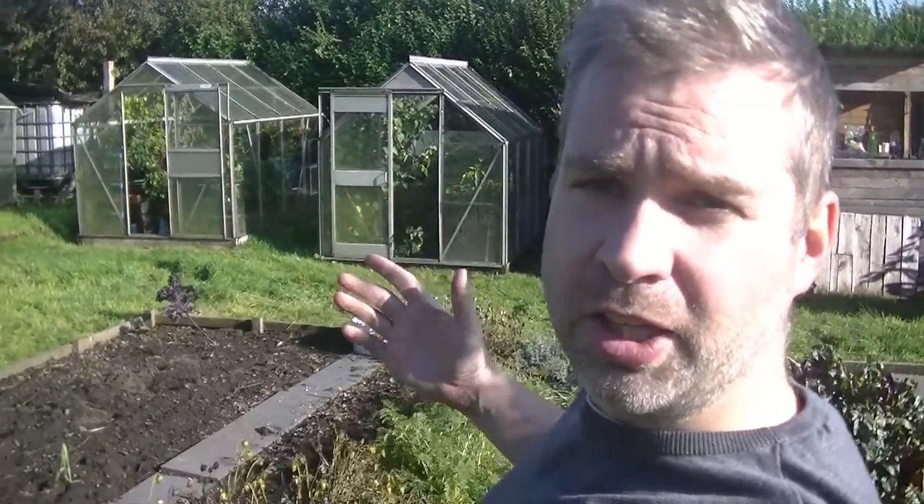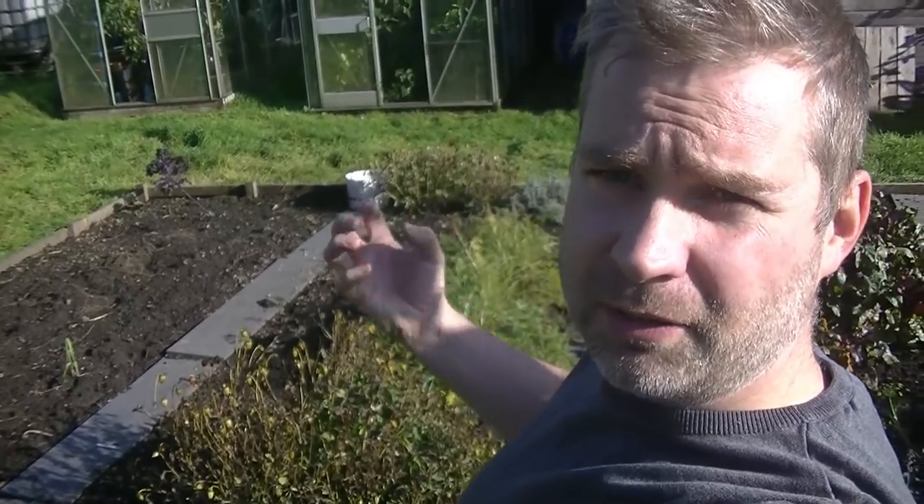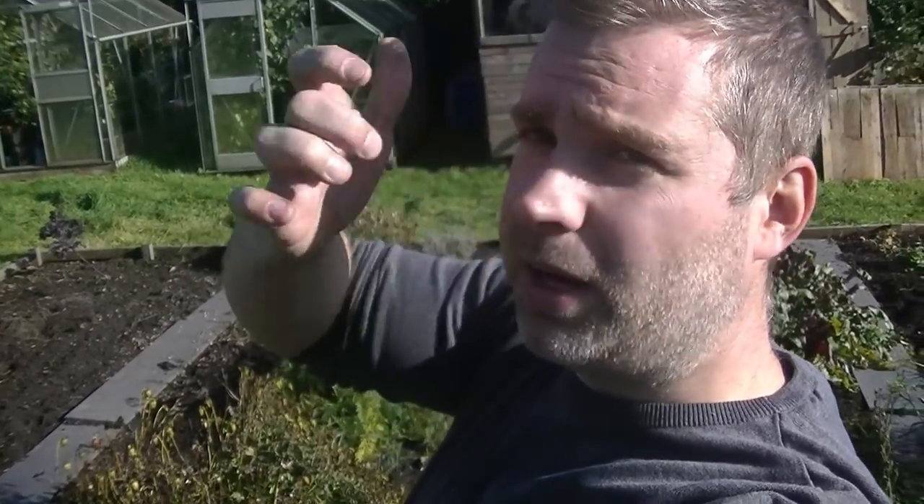Earlier in the year I planted a load of dahlias from seed and put them outdoors. They have done really well actually - that is until the frost got them and they've all died back a little bit. With a dahlia, they leave tubers in the ground so they re-sprout and grow up year after year. If they're in the ground like this, they should be well enough protected against the frost. If they're in a pot, you want to take them indoors or protect them.